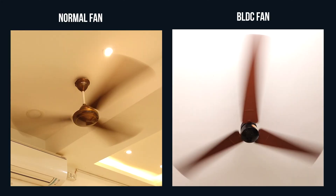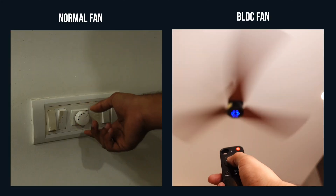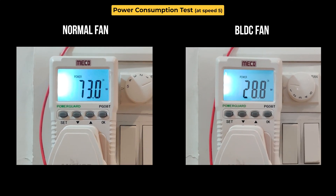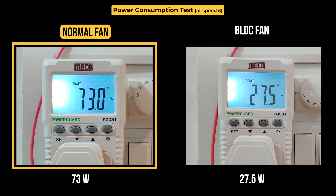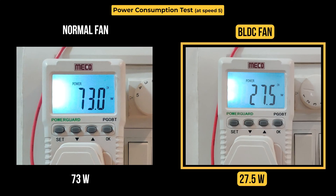Let's start the next test, which is the power consumption test. We set both the fans at speed 5 and checked the power consumption for both of them. The normal fan's power consumption was almost around 73 to 75 watts. But on the other hand, the BLDC fan's power consumption was only around 27 to 28 watts, which is quite a huge difference.